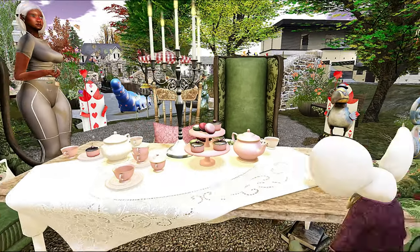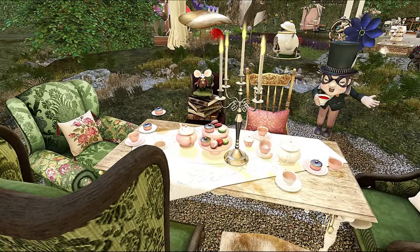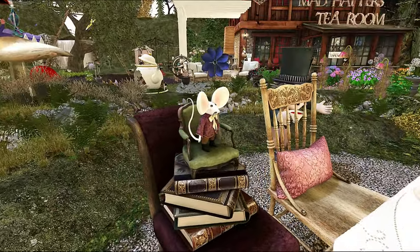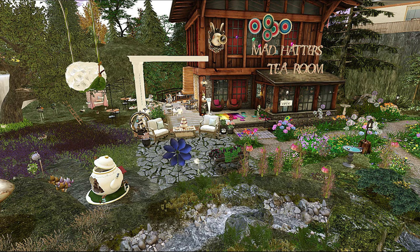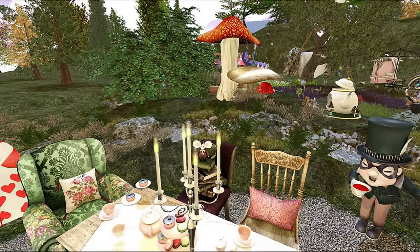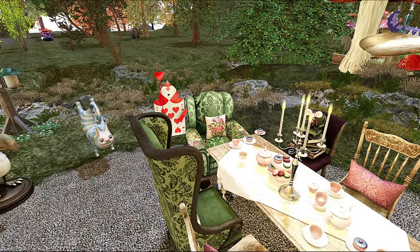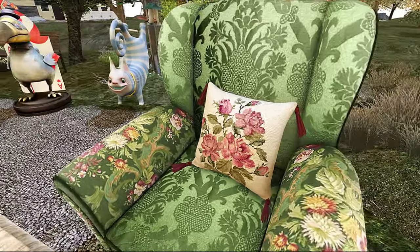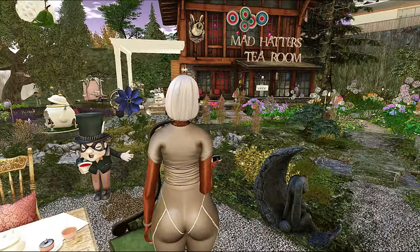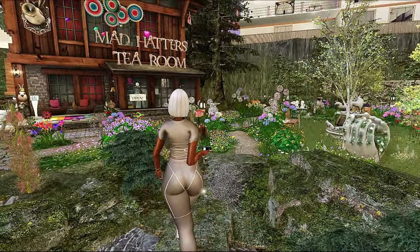This is super cute. At first I thought the tea room would be entirely outside, and it is for the most part. They have what looks like a little outside area — I'm like, is this the Mad Hatter's Tea Room? It says it's the Mad Hatter's Tea Room. I thought this outer part was connected to it, but I'm not sure if this part is just a little outside area or if it's connected to the actual tea room. Either way, it's super cute — they have food everywhere and you guys know how I feel about food.